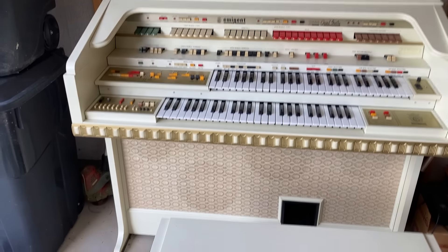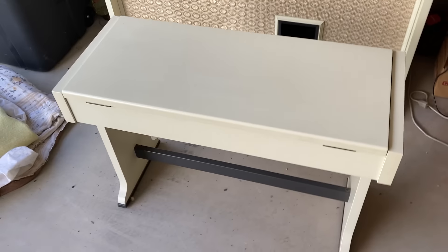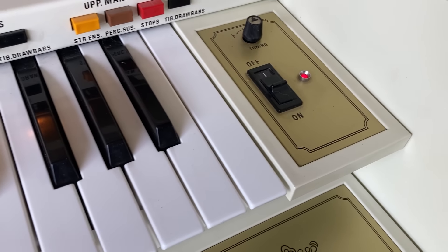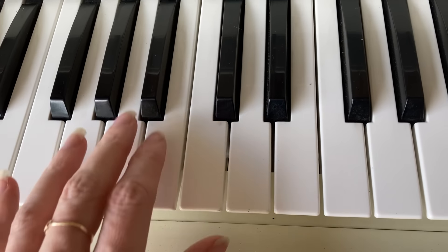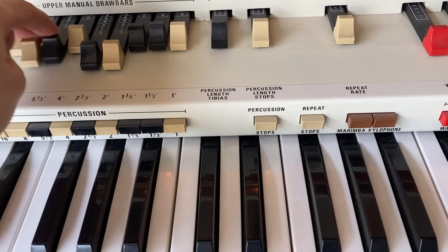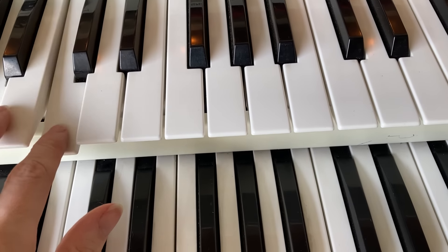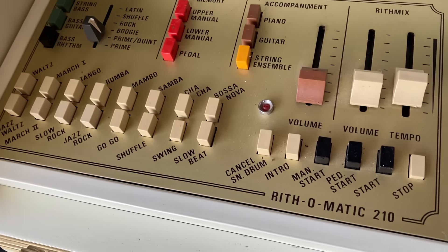So here's the organ. Cleaned it all off and it still works — yay! Here's the bench, and this opens up so you can put all your music books inside. There's some kind of buzzing sound and I'm not sure what that is. You can do the piano and there are these little pre-programmed sounds.